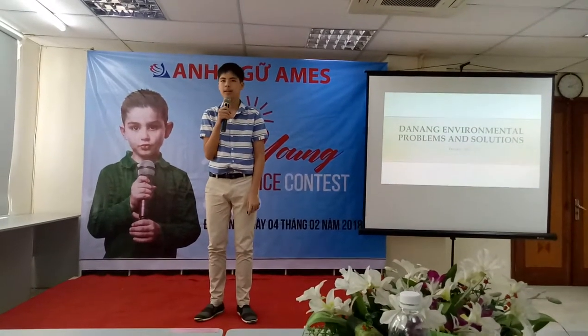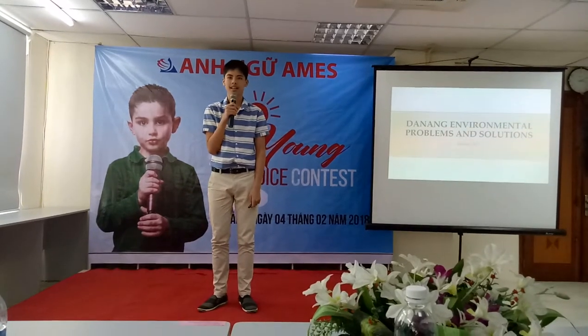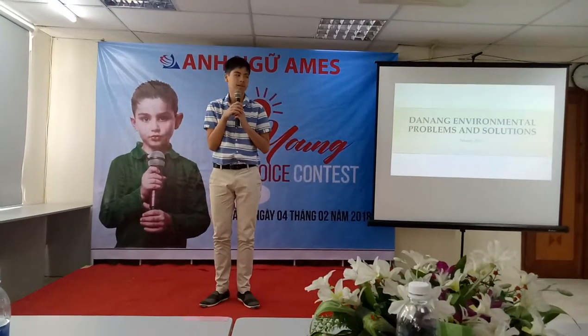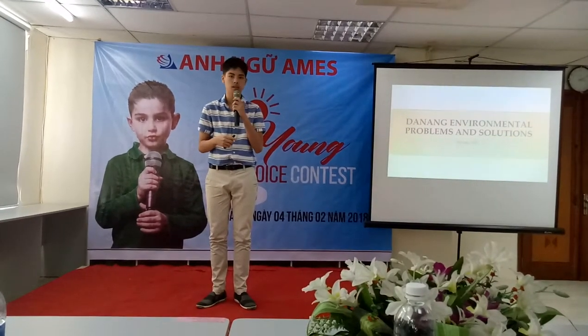My full name is Daxun McPhil and I'm nearly 14. Today I will talk about Da Nang's environmental problems and solutions.